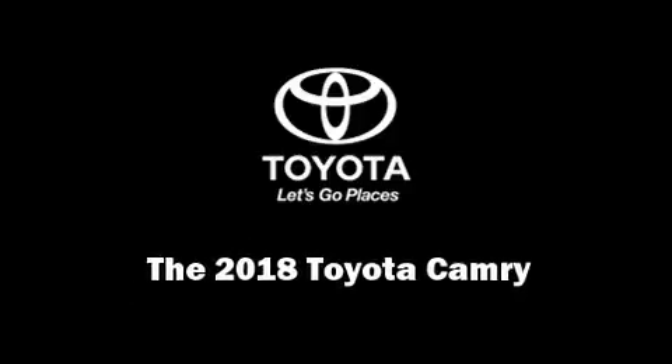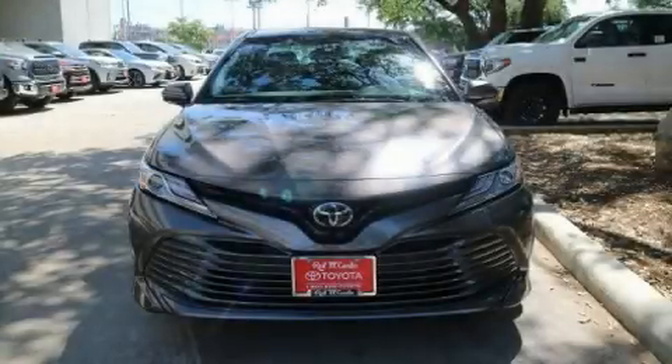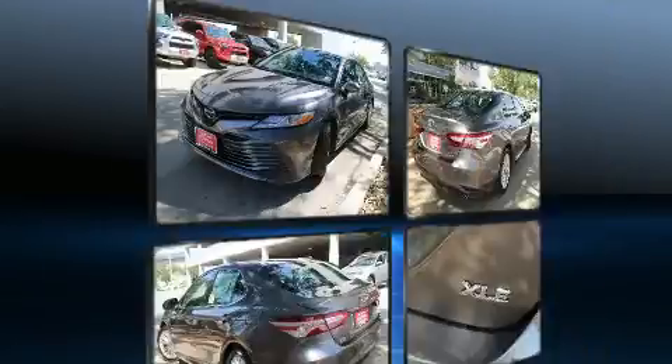Introducing the 2018 Toyota Camry. This four-door, five-passenger sedan offers the features and options for which you've been searching.